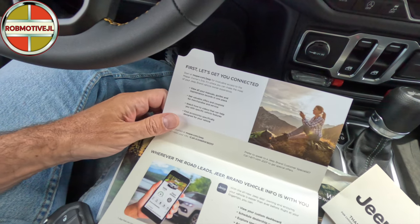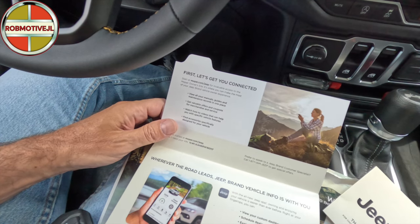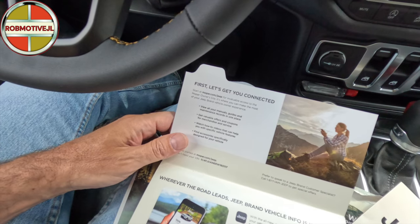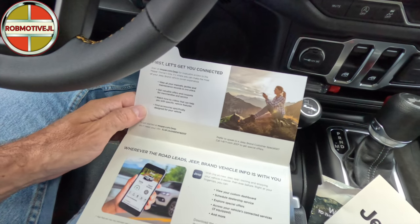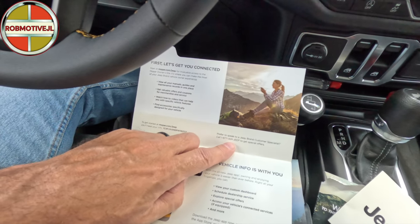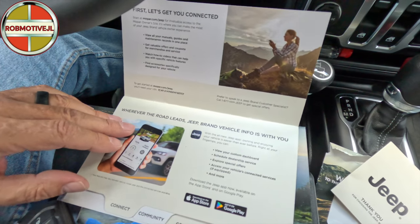First, let's get you connected. You go to mopar.com/jeep for access to the Mopar owner site, where you can see manuals, guides, valuable coupons, offers, how-to videos, and accessories. You can also call 1-877-IM-JEEP to get even more special offers.